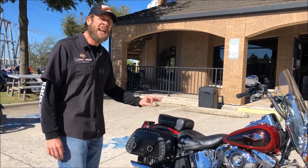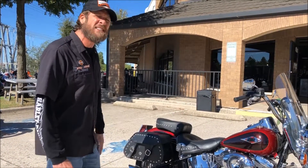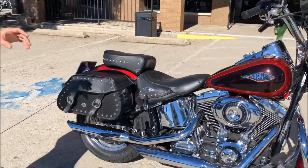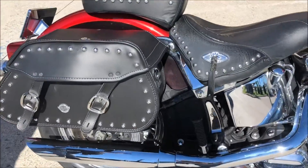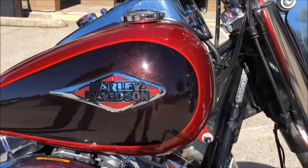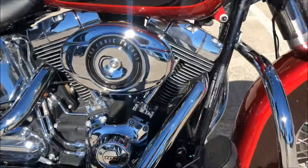Modeled after the 1949 Hydroglide, this bike style hasn't changed for years. We've got brand new bags, a 103 cubic inch engine, gorgeous two-tone deep candy flake red paint, elongated fenders — the perfect intro cruiser.